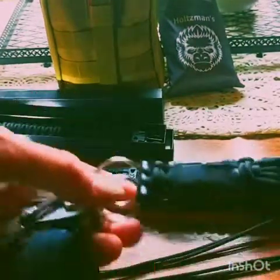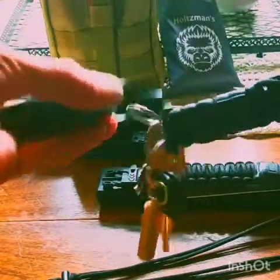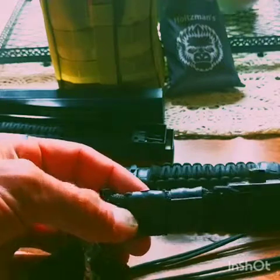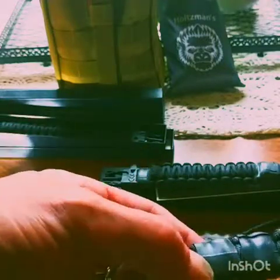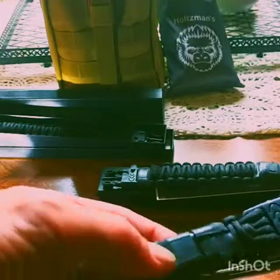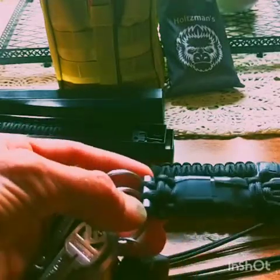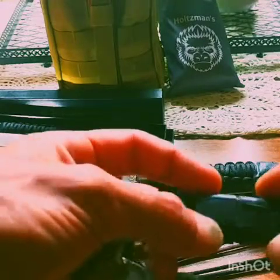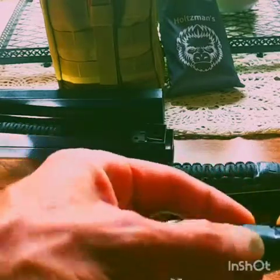You can also get the same thing in the keychains — these are actually my keys here. This one also has the saw in it and comes with the ranger bands as well. Nice clip, it's got the fire starter, the ferro rod, a little whistle, your cordage, and the saw inside. This one actually comes with a multi-tool as well.